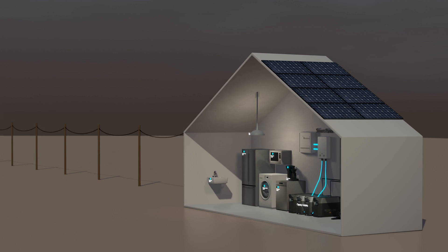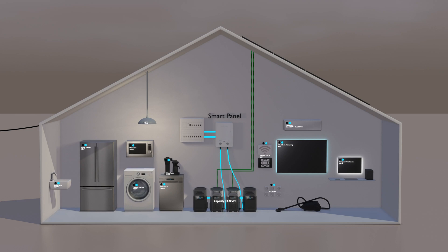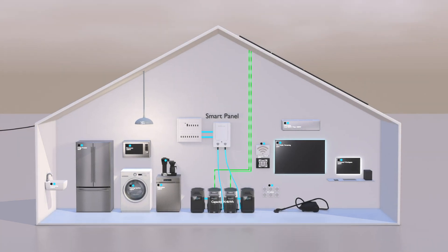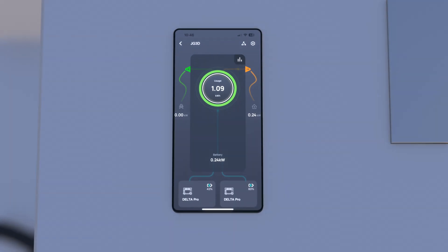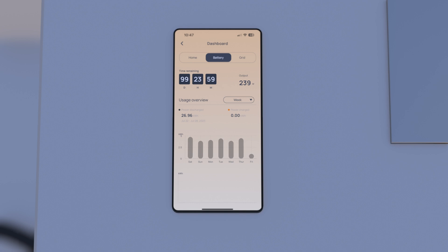During the dark hours these loads are supplied by the batteries, and they will also seamlessly kick in during a blackout. All of this can be monitored and controlled through the app, which gives a very nice overview of everything that is happening and all the different energy flows.